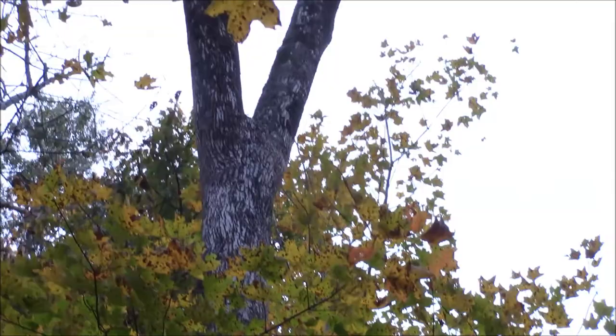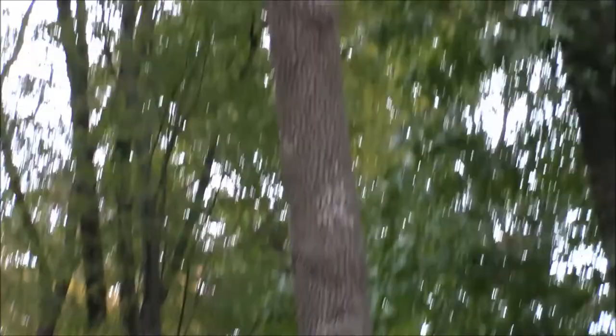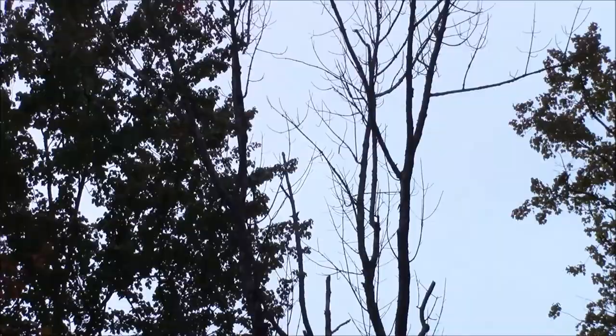The top of that tree is dead. Top of that tree is dead. Top of that tree is dead. Triple ash, dead — they're all ash.